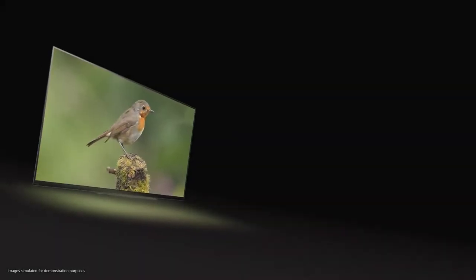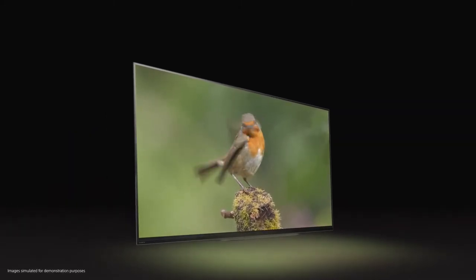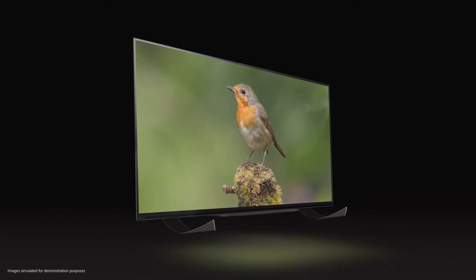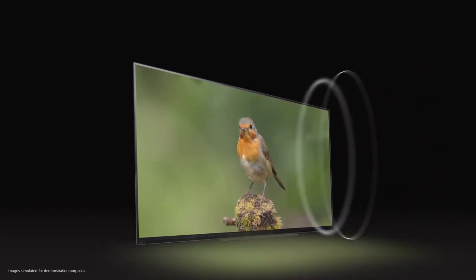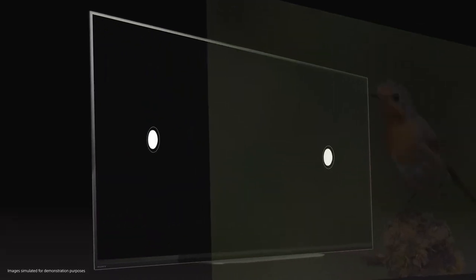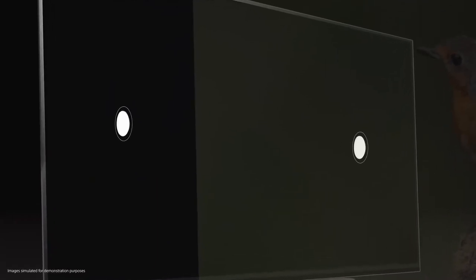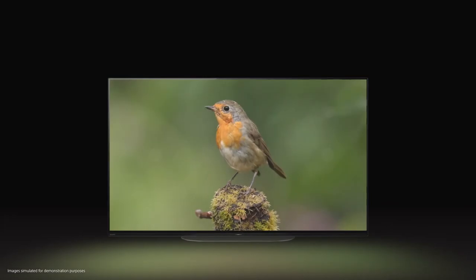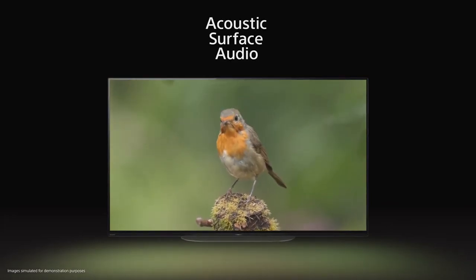To complement the flawless OLED picture, we've created equally uncompromising sound. On a conventional TV, the speaker is located below the screen. On the Sony A9, the screen is the speaker. We've placed two actuators behind the screen — they invisibly vibrate to create sound from where it is happening within the picture: dialogue from a character's mouth, or songs from a bird. We call this Acoustic Surface Audio.